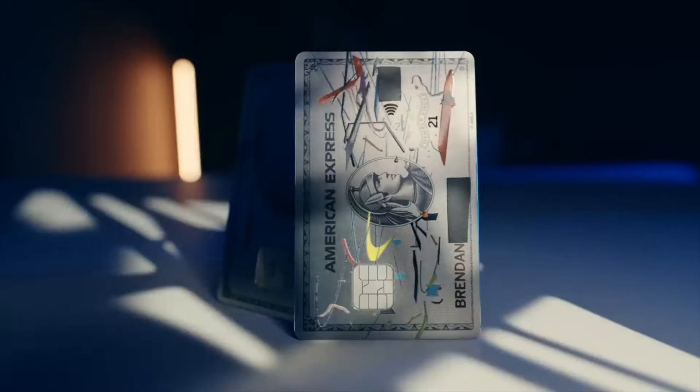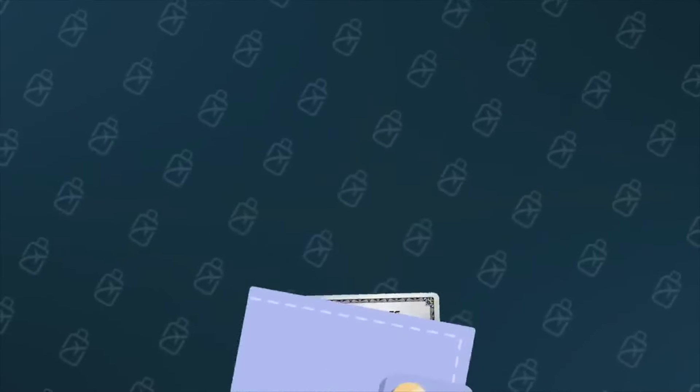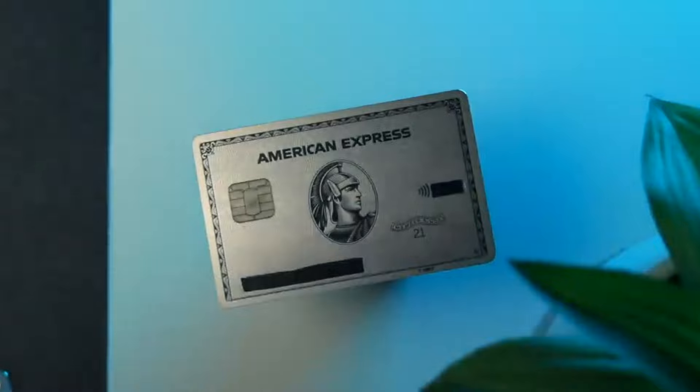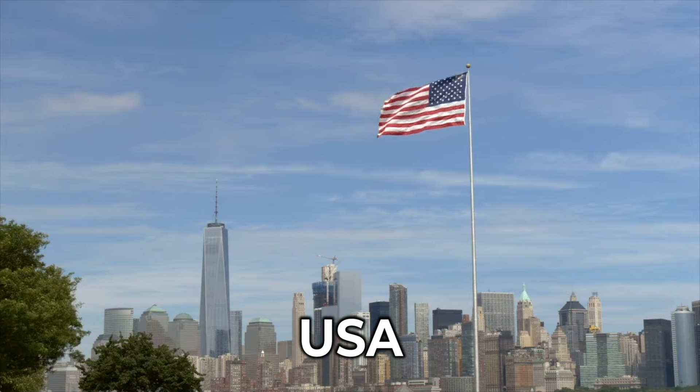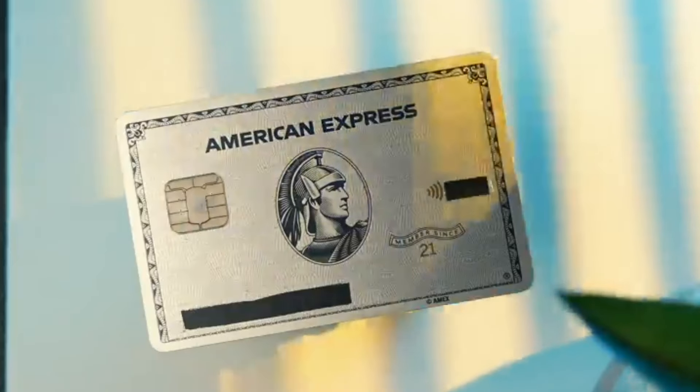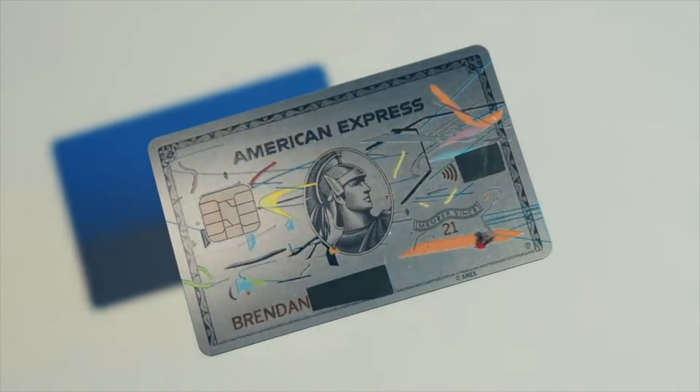The Amex Platinum Card is like a VIP pass to the travel world, but the perks you get depend on where you land your plane. We're talking about Australia, Europe, and of course the USA. Let's see what makes each region's Platinum Card unique.